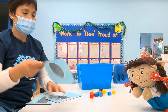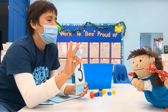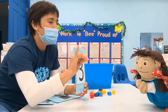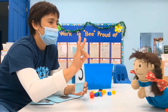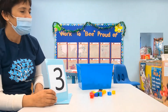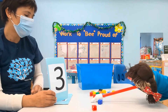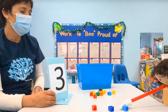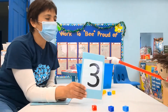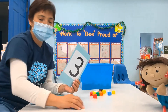Now, Lola, let me see — look at this card. How many fingers do I have? One, two, three. Three. Can you move three blocks for me please? One, two, and three. Very good. You moved three blocks. Very, very good, Lola. I am very proud of you.